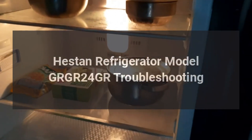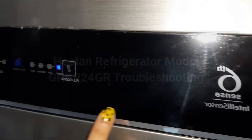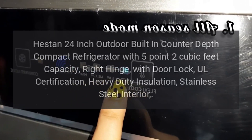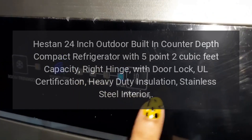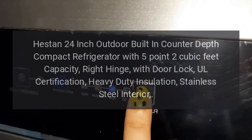Heston Refrigerator Model GRGR24GR Troubleshooting. Heston 24-inch Outdoor Built-in Counter-Depth Compact Refrigerator with 5.2 cubic feet capacity, right hinge, with door lock, UL certification, heavy-duty insulation, stainless steel interior.